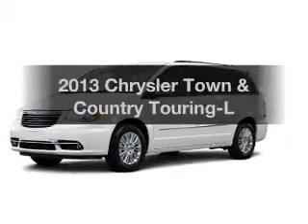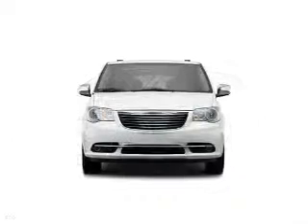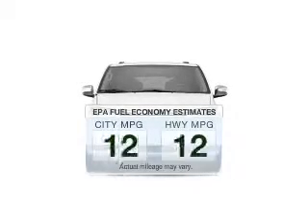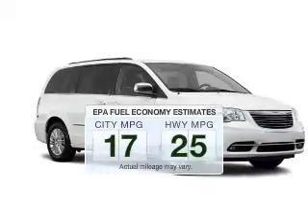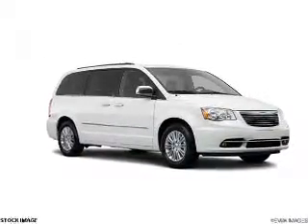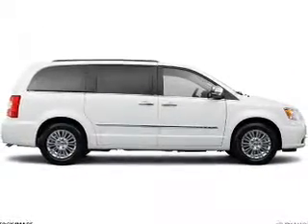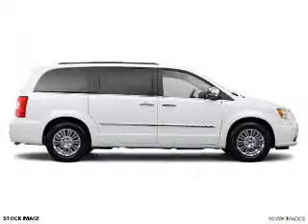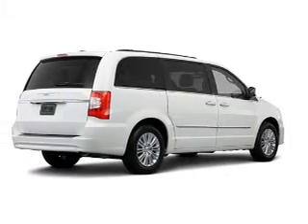Introducing the 2013 Chrysler Town & Country. Travel the roads in style and comfort in this great vehicle. Better gas mileage means better long-term driving, and this ride delivers with a great low fuel consumption rate. The powertrain includes front-wheel drive with a solid six-cylinder engine that responds smoothly to its automatic transmission. Brake safely with the anti-lock braking system. Power and reliability are a great combination — this vehicle has both.